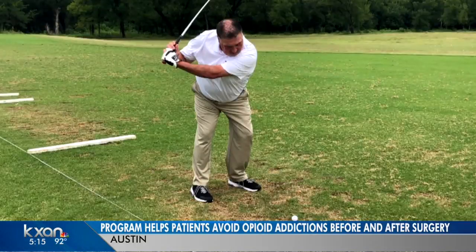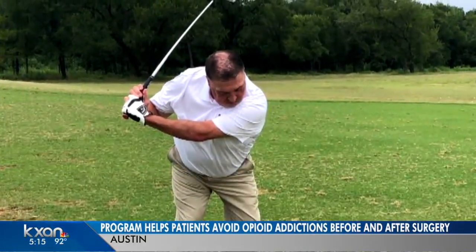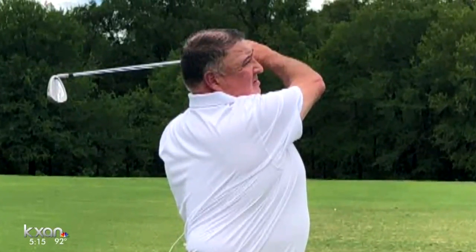Two years ago, Marty Martinez felt a pain in his hip that cut into his golf game. He needed a hip replacement, but Martinez didn't want more pain or painkillers from surgery. He was scared of the process and the surgery, but by April his hip hurt so bad he went through with it.